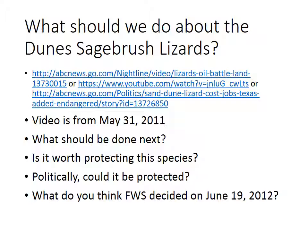With this, you should watch one of the videos — the YouTube link in the middle worked best for me. They're all about the Dune Sagebrush Lizard; the video is from May 31st, 2011, and there are questions you'll answer as a follow-up on Brightspace. We're going to talk next time about what the Fish and Wildlife group decided to do about the Dune Sagebrush Lizard. Thanks so much, and check out the rest of the assignment on Brightspace.